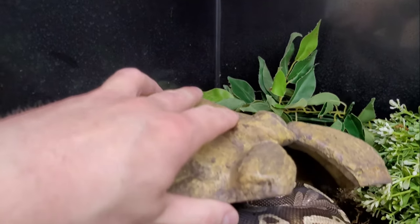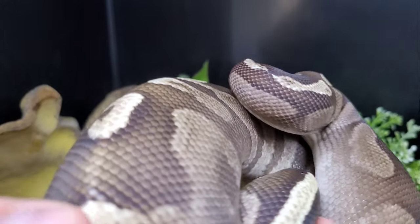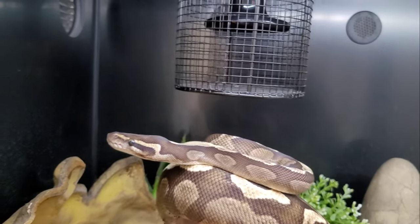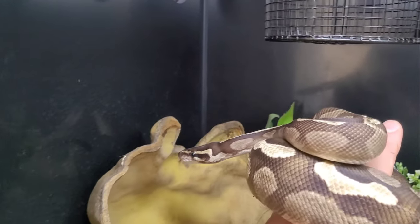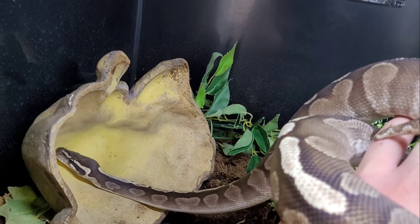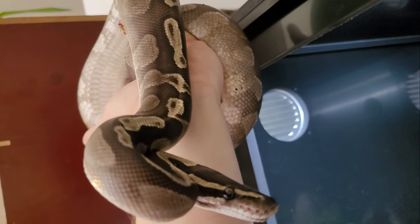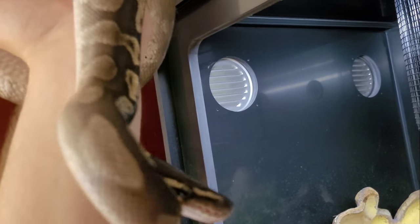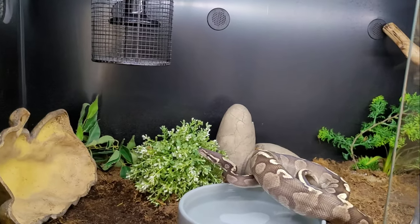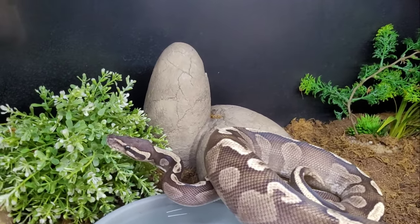Let's start with the ball pythons, beginning with the males. Here is my GHI Mojave ball python male. He's a breeder and I have bred him to my lesser ball python female this season. I'm very excited about getting some blue-eyed leucistic as well as GHI lessers, because I think they are so rad. This is Ragnar, and he's a great snake. He lives in a four by two by two enclosure.